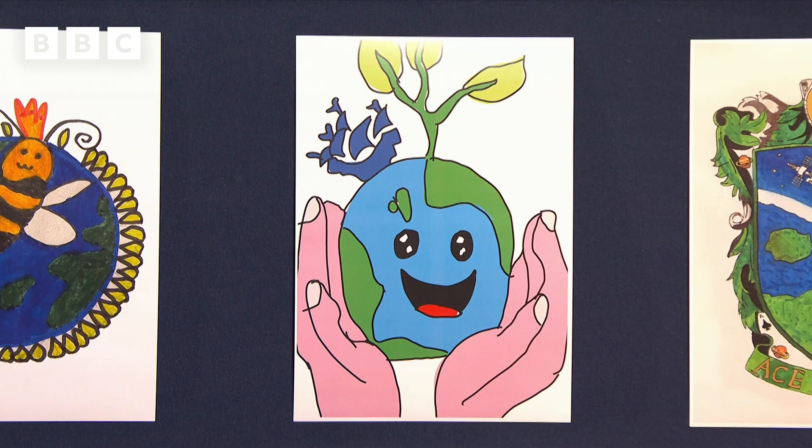Next, we meet Steve, who's been working hard to make Bethany's design into the emblem that will go on the satellite.